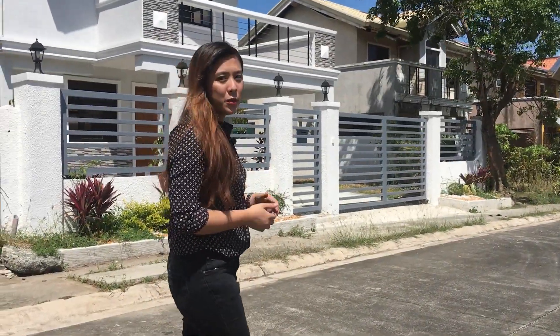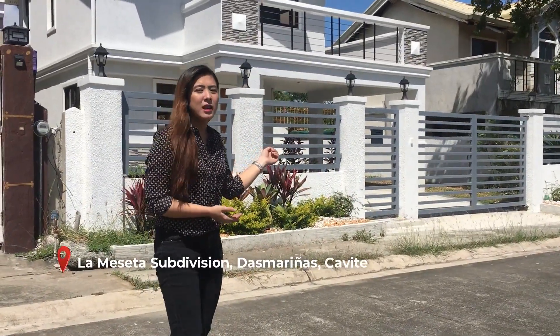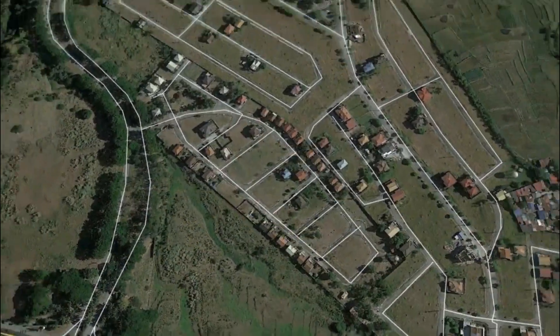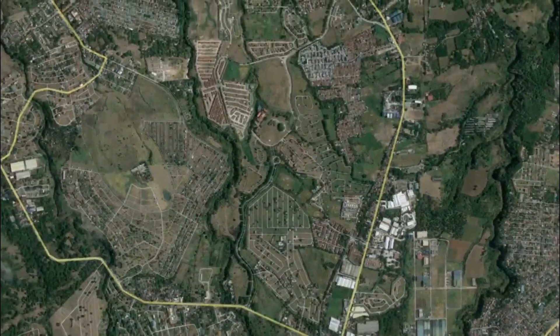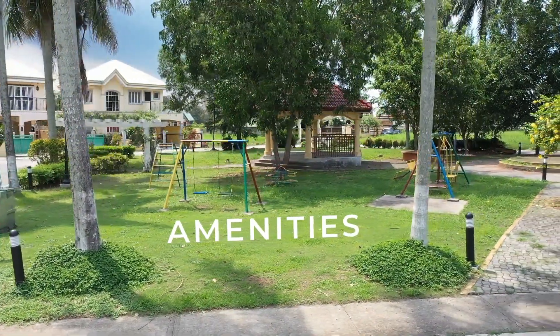For today's episode, we will be featuring this modern design house in La Meseta. La Meseta is located in Island Park. Island Park has a lot of subdivisions in it. This subdivision, La Meseta, has leisure amenities such as a gazebo and a playground.